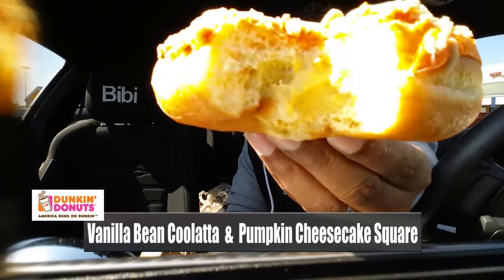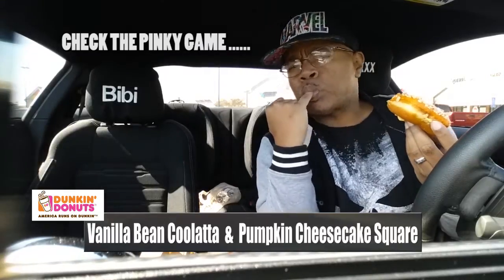You see that pumpkin filling — pumpkin creamy cheesy filling? This joint is on point. The pumpkin flavor is not bad. I'm not a big pumpkin dude; I'm a sweet potato pie guy. But it's sweet enough and it doesn't have too bad an aftertaste like some pumpkin pies I've had. It's actually kind of slamming, kind of banging. That little pumpkin cream cheese filling is on point.